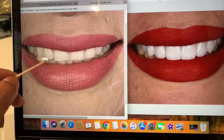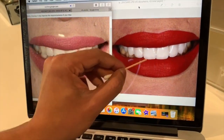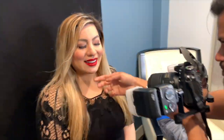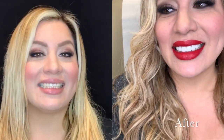We worked on her length and gave her more angulation. Here you can see how the canines are nice and sharp, the front two teeth are perfectly symmetrical — almost like a mirror image — and it just goes along with her bottom lip line. Here's our gorgeous patient — brand new smile. 'Best doctor ever!'